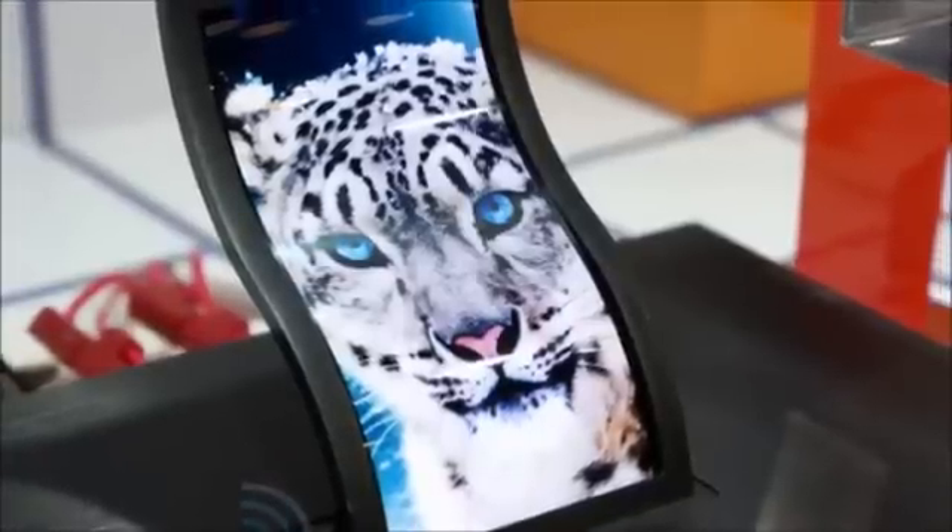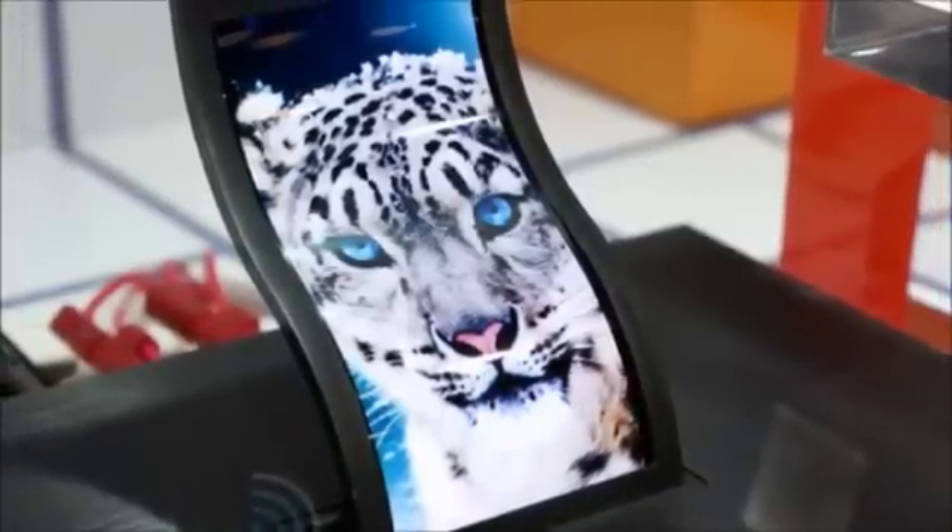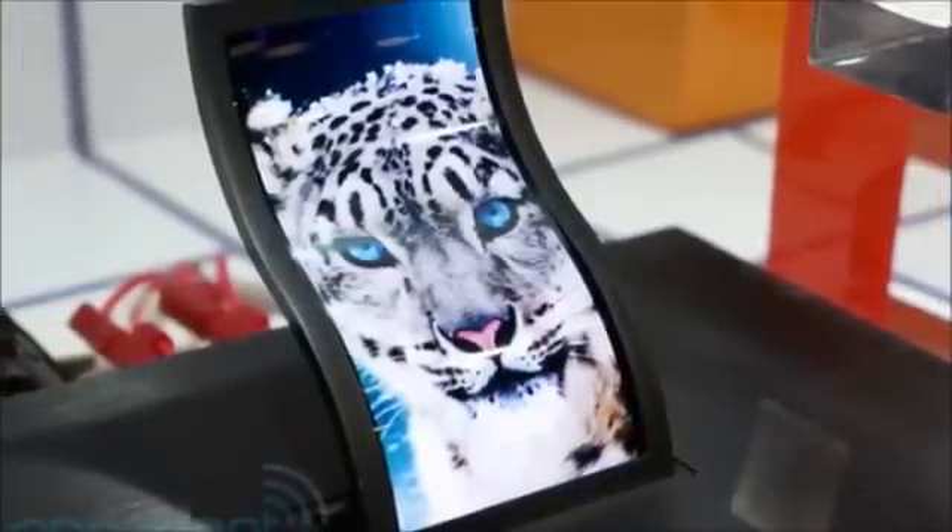Hey everyone, CTN Technology News here, and today I'm doing a rumor video on the LG G-Flex, a curved smartphone by LG that could release in the coming months.